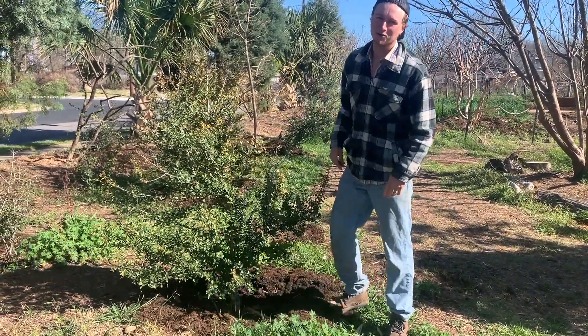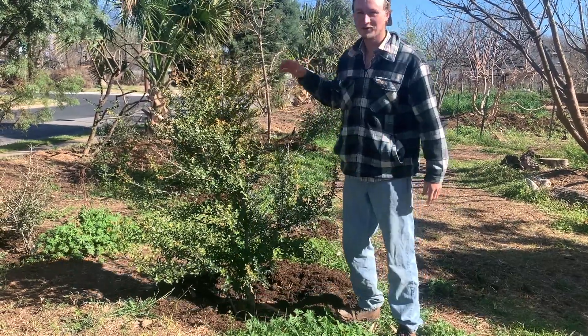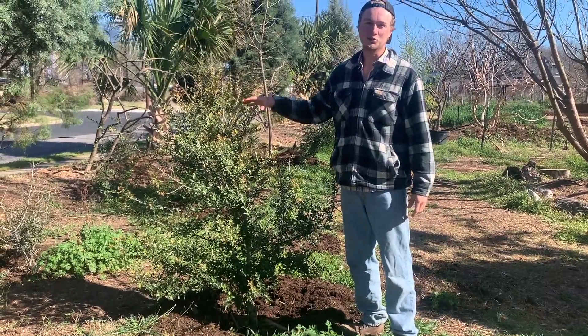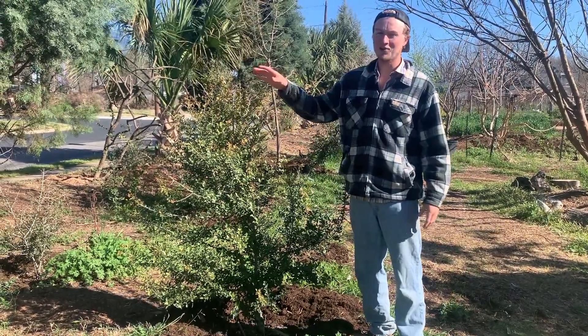Hello folks! Welcome in to another episode of Shelter and Seeds. I'm Sean. I'm here at the Festival Beach Food Forest in Central Austin, Texas — downtown, right next to the highway.